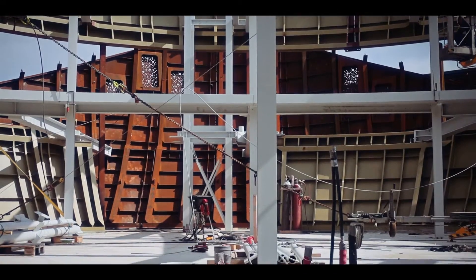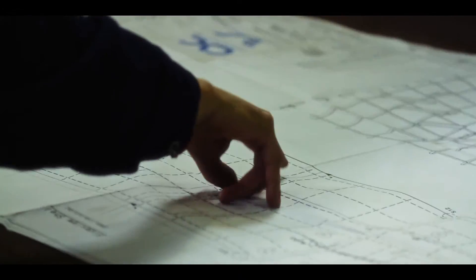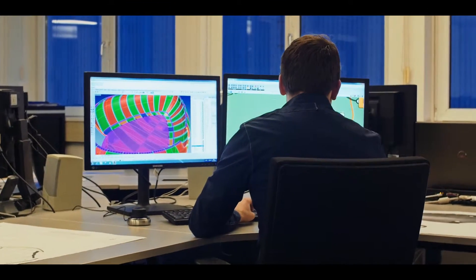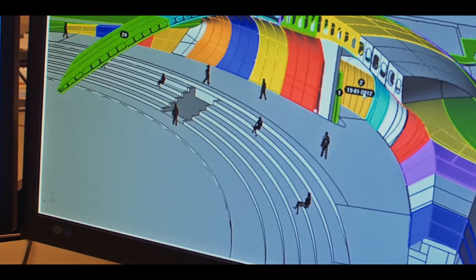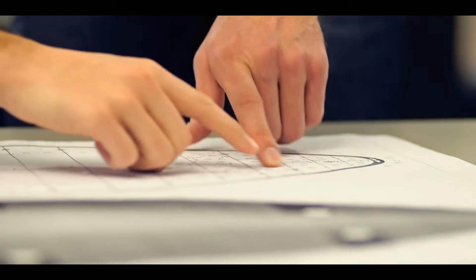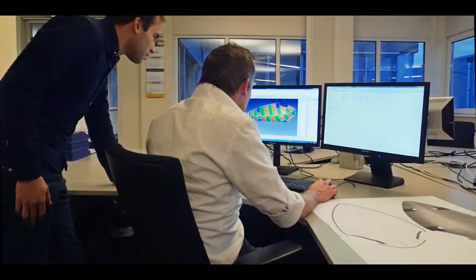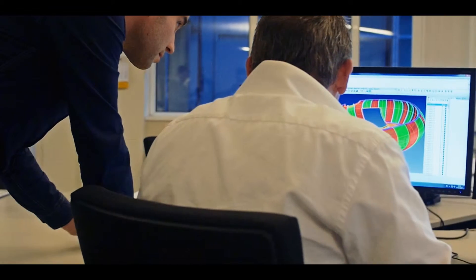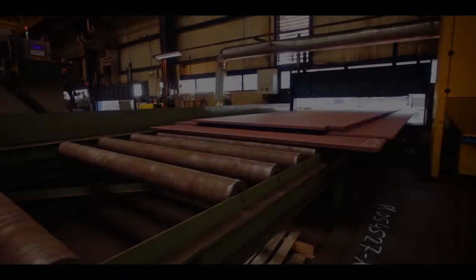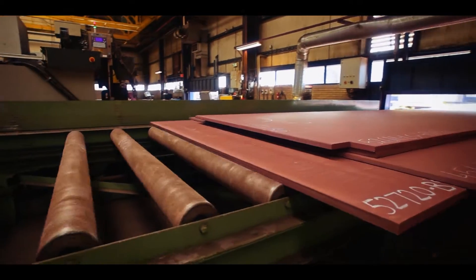Our engineers are pushed to the limit when it comes to living up to your original design. We use state-of-the-art integrated 3D modeling software throughout the design process. Once the structural design has reached a certain level of realization, the production process is completely simulated in order to optimize assembly, transport, and installation methods.